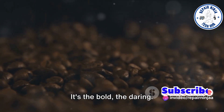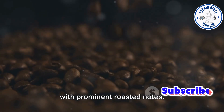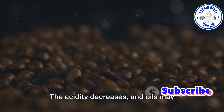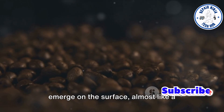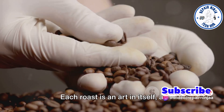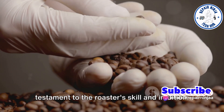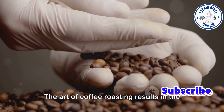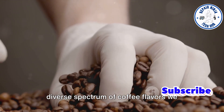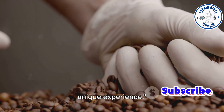Finally, envision a dark roast. It's the bold, the daring. It develops rich, full-bodied flavors with prominent roasted notes. The acidity decreases and oils may emerge on the surface, almost like a glossy finish on a masterpiece. Each roast is an art in itself, a testament to the roaster's skill and intuition. The art of coffee roasting results in the diverse spectrum of coffee flavors we encounter, making each cup of coffee a unique experience.